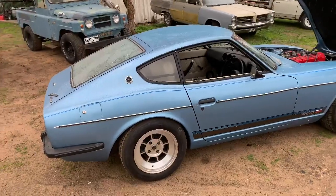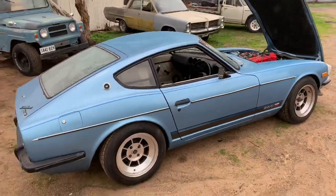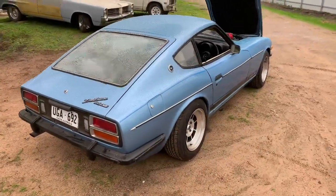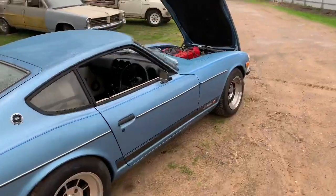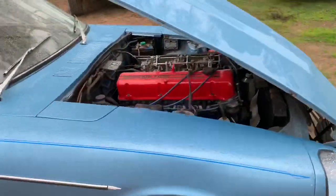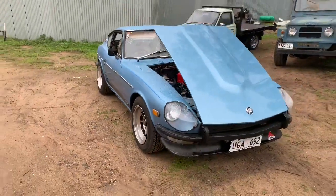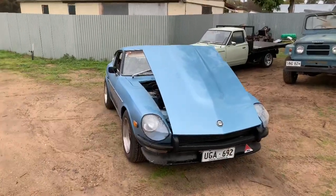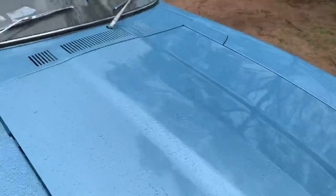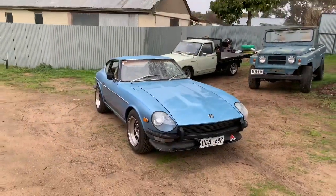This is just going to be a nice little resto mod — semi race theme, so it'll get a little bit of track time. Just a little bit, not much, but just have a little bit of fun here and there. There's no point having it if you can't use it. It's a nice car. I love this car. It's my pride and joy.